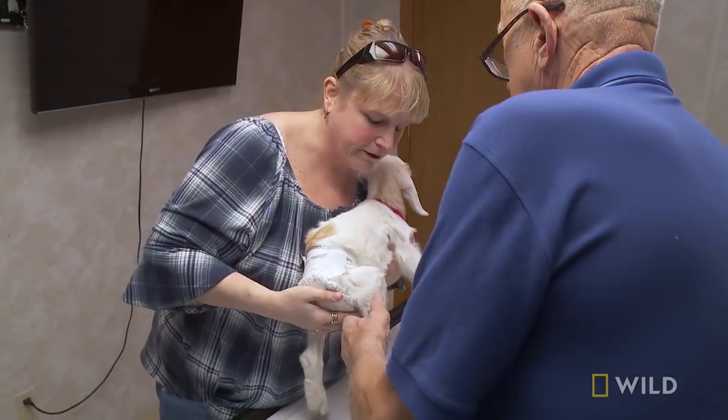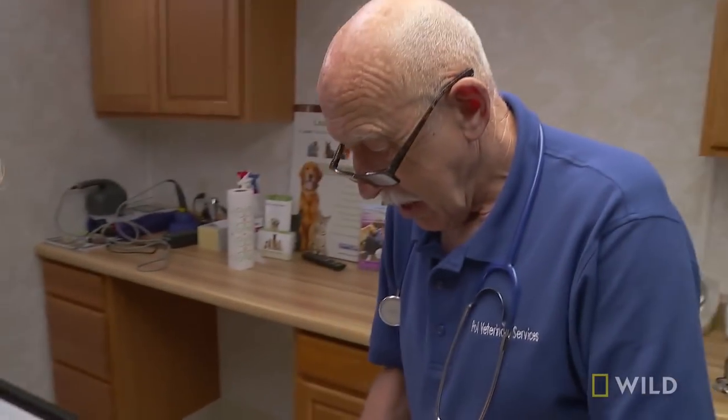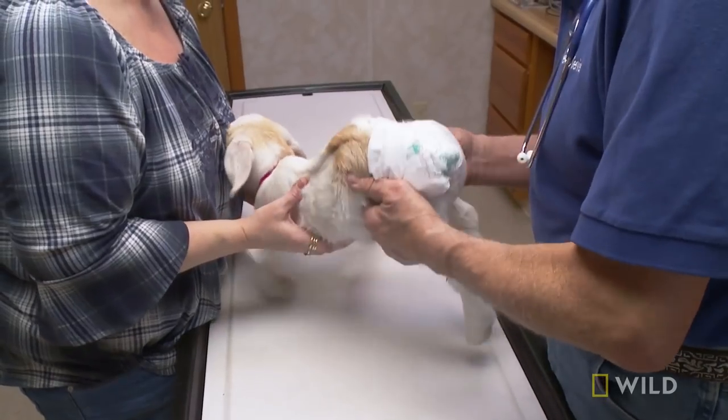The vet asks which leg is affected — it's her right back leg, at the joint. He notes he knows that hurts. You don't need an X-ray to find out if the leg is broke or not. When he examines it, it is not broken. This is an infection.